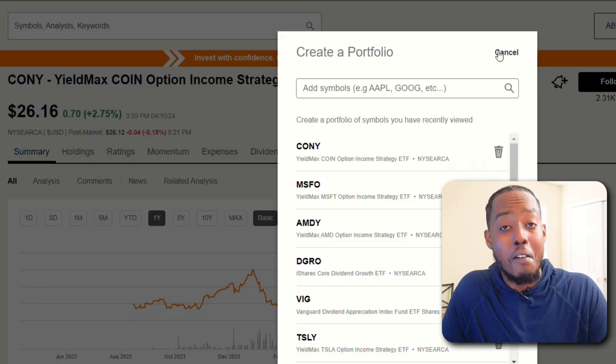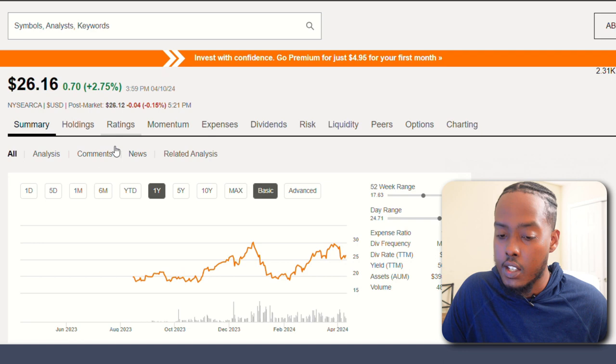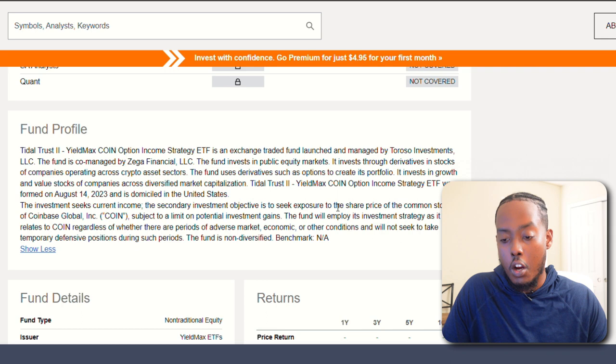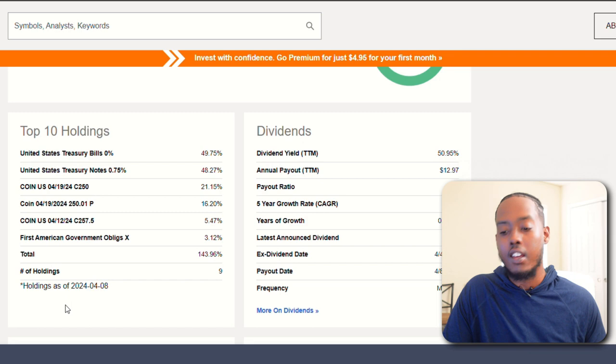Finally, we have CONY — another YieldMax ETF. It's the Coinbase Option Income Strategy ETF. It's not a year old yet, has a 1% expense ratio, and over a 51% dividend yield, paying almost $13 per share per year — almost half of its share price, which would be a miracle if it continues. It seeks exposure to the share price of Coinbase common stock — which is how each of these YieldMax positions work for Microsoft, Tesla, and others. Top holdings are treasury bills and Coinbase. Please let me know your thoughts in the comments.